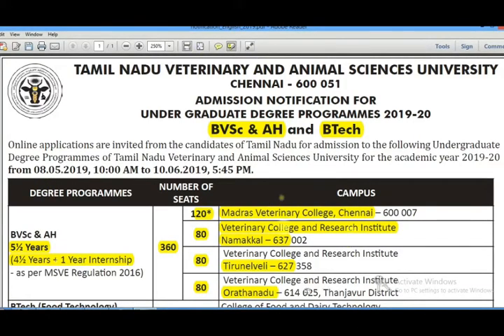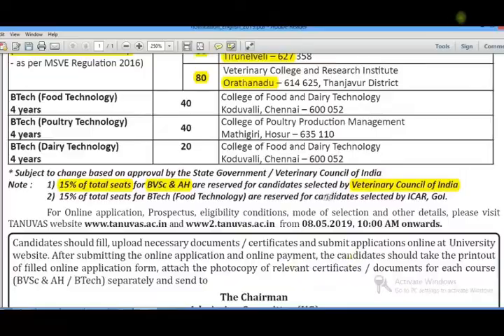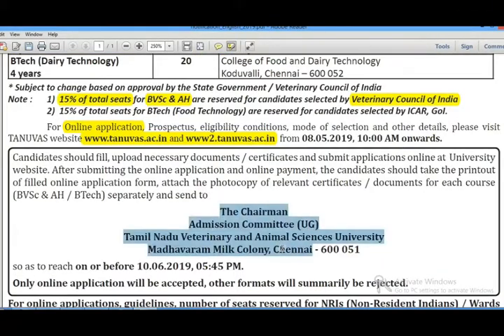If you have 80 seats in total and you apply, you will receive an admission form. You can apply through an online application form and download it. You will be able to submit it. If you have a cut-off mark, you can calculate it as follows.